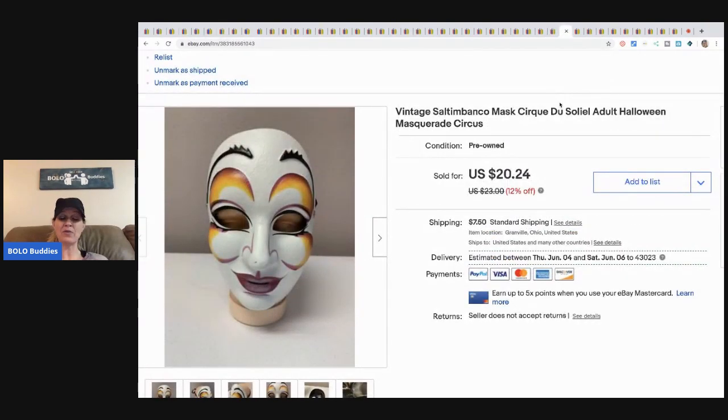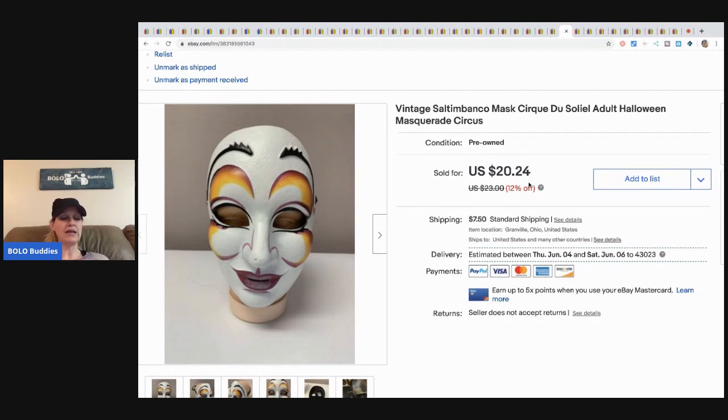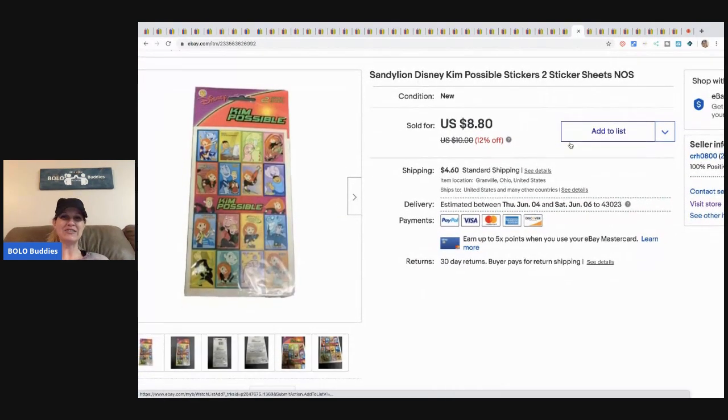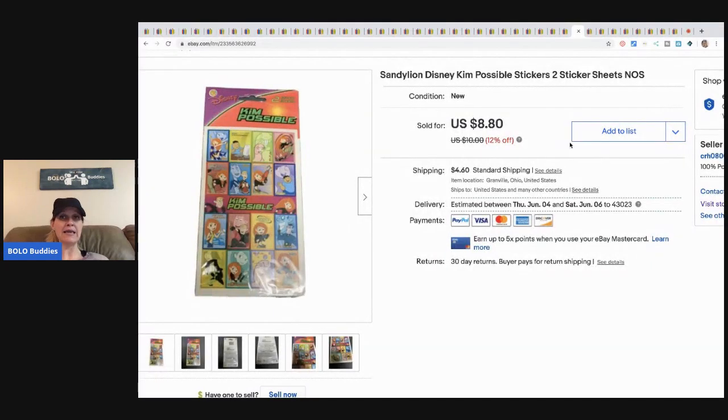This mask came from an estate sale — took a while to sell. I paid about a buck for it and it sold for fourteen dollars best offer plus shipping. Here are some more stickers — Sandy Lion Kim Possible stickers, two sheets. Sold them for eight dollars plus shipping.